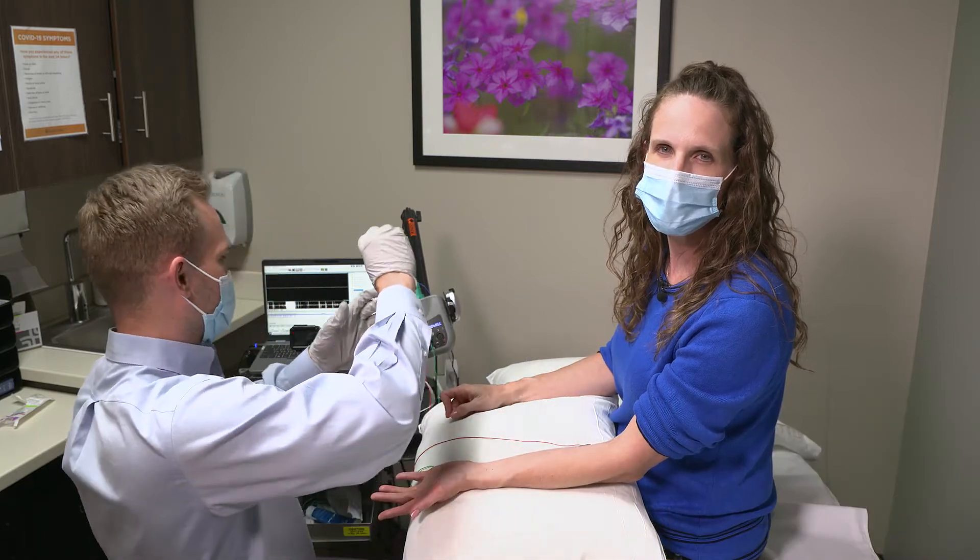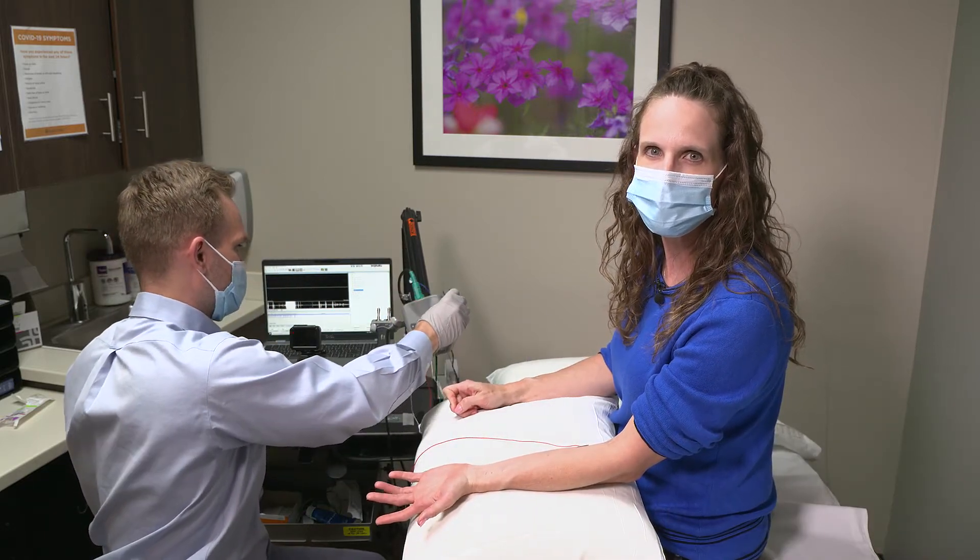We generally do four or five muscles in each arm. On the day of the test, please remember don't wear any lotions or oils as it can interfere with the testing. And please let your doctor know if you have any pacemaker or other implantable devices, or if you are on any blood thinners. If you have any questions, don't hesitate to reach out and ask. Thanks.